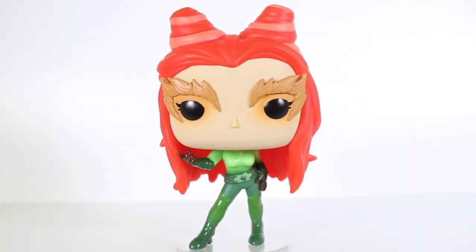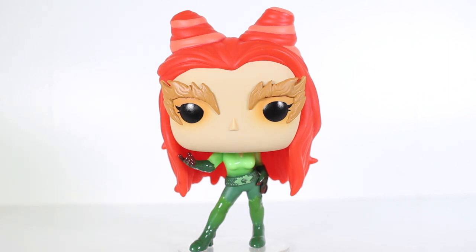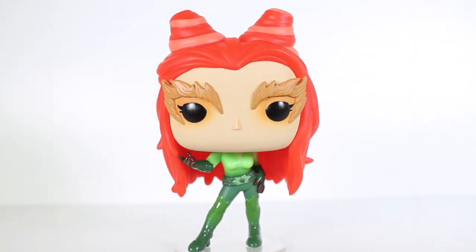I also really like her first costume she wears with the bodice, like that one-piece swimsuit made of leaves. I think that's a really classic look. I would have maybe preferred that one over this one, but I still really dig this compared to some of her later costumes.